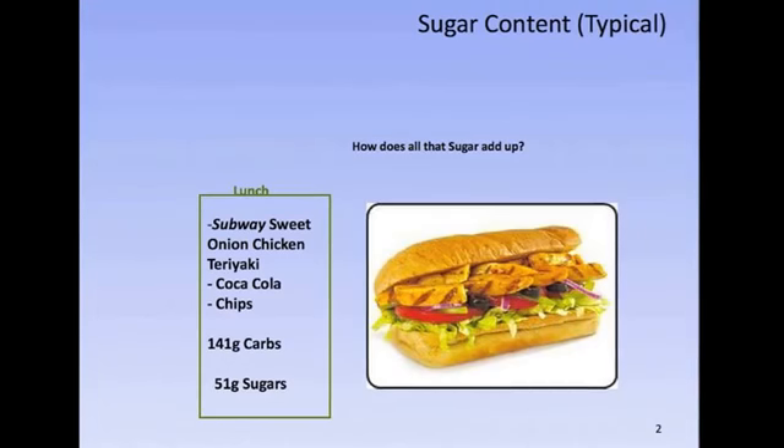For lunch, we have a Subway Sweet Onion Chicken Teriyaki 6 inch, a can of Coca-Cola, and a bag of chips. Now all together, that's 141 grams of carbs, which is equivalent to 36 teaspoons of sugar.